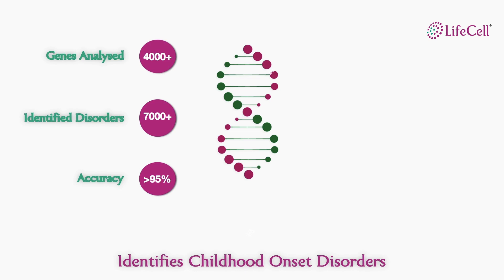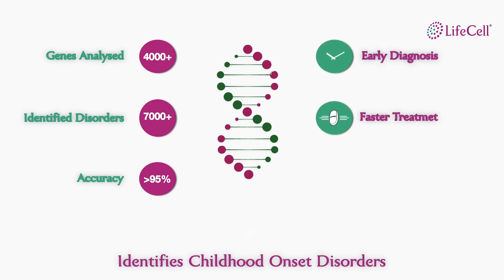This test gives you peace of mind if results are negative and on the flip side keeps you prepared through an early diagnosis to commence treatment immediately. As these require highly specialized medical attention, our expert genetic counselors would interact with you and handhold through the entire process.